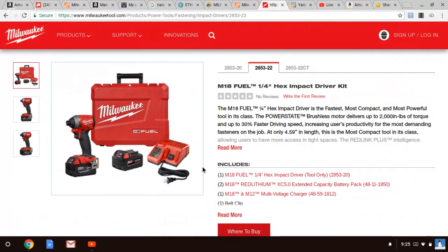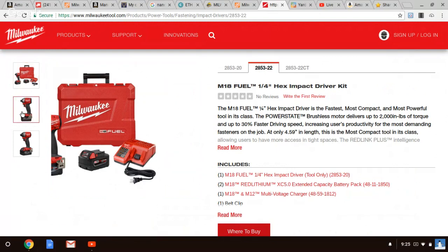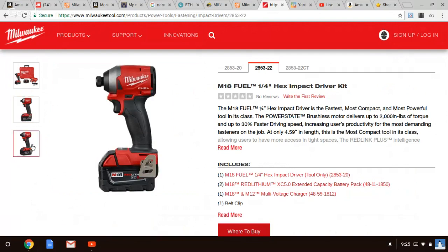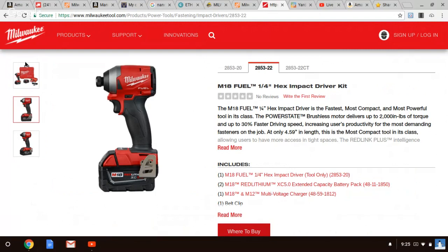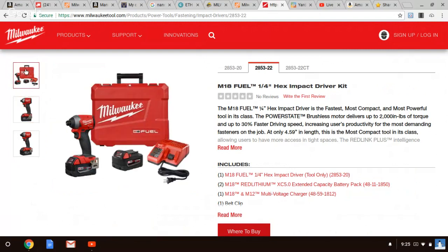You got to remember, Acme Tools sometimes has 10% off. Memorial Day is coming — I guarantee you they'll be doing some kind of 15% off everything. Memorial Day, 4th of July, they run some type of promo and stuff like that.